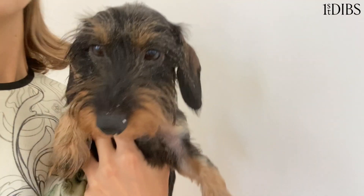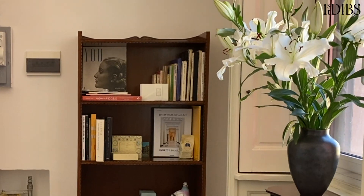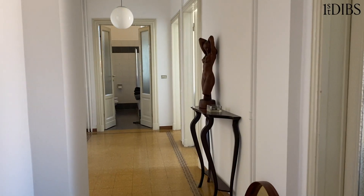Hi First Dibs! My name is Jenny Walton, and today I and my adorable little dog Woffy and my beetle Charlie will be showing you around our new home in Milan.